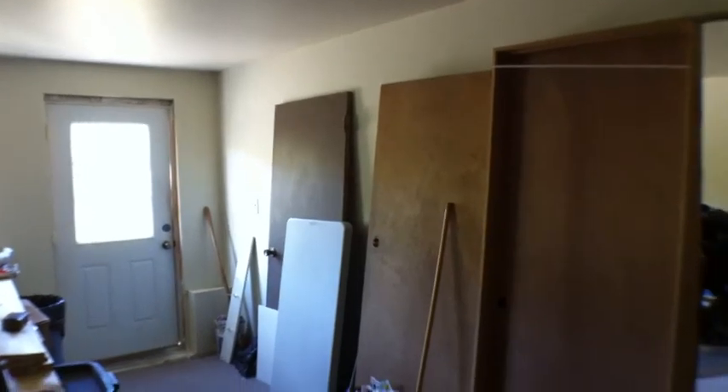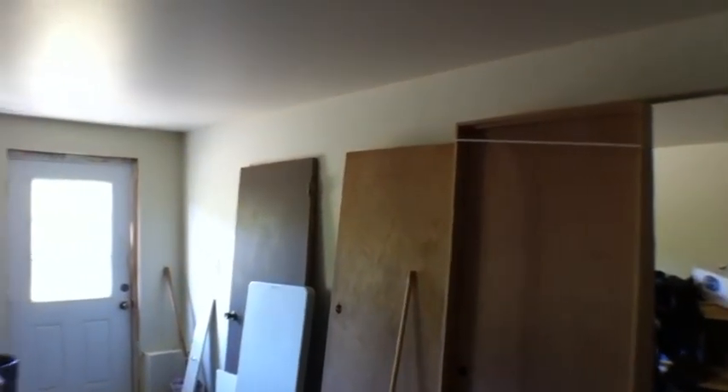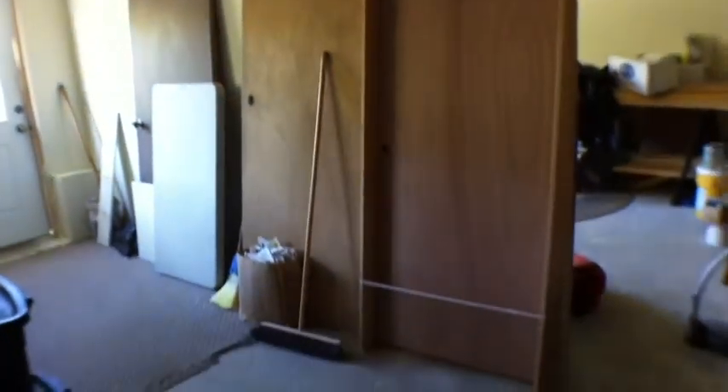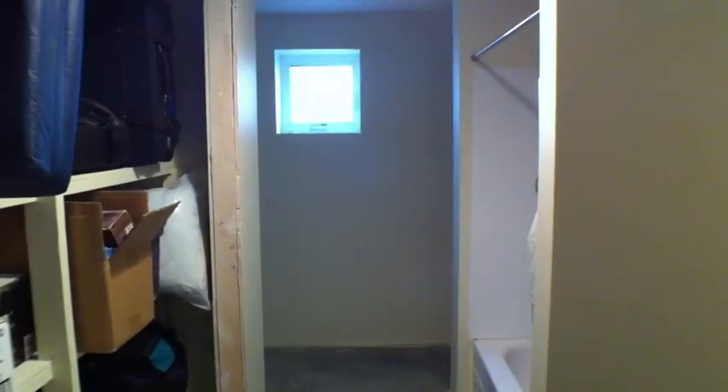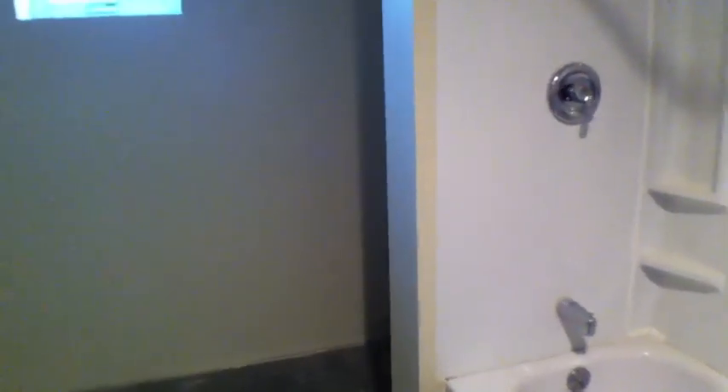The basement is about 80-90% finished. It's all sheetrock, textured and painted, but it's still a concrete floor and they've got the doors getting ready to put in. However, there's another bath, another big living room or family room down here, and at least two more bedrooms. There's a basement bathroom — tub and shower are in, but the sink's not in yet.